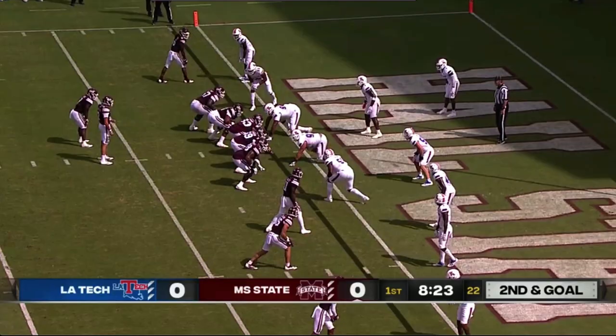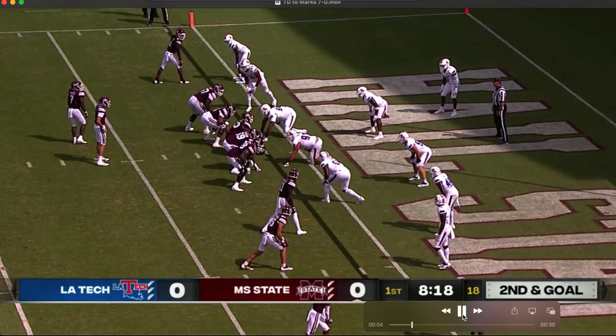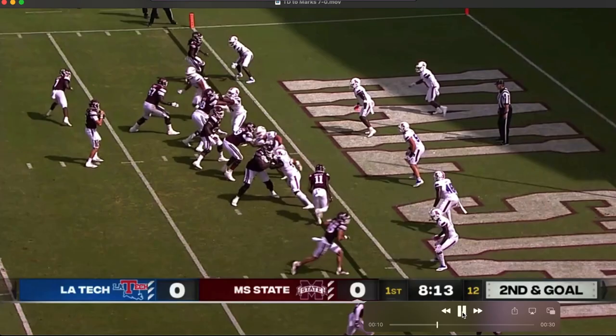That leads to the first touchdown of the ballgame for State. It's going to be Marks out of the backfield. They're on the left hash, so they go to the short side of the field to that left sideline — they're going to swing him out of there. The linebacker is recognizing it for La Tech, but they don't adjust. It's exactly what you get: an easy touchdown.